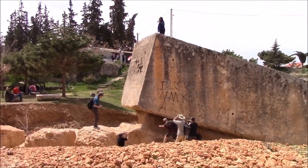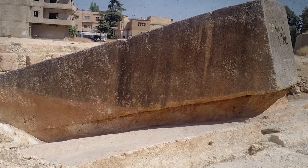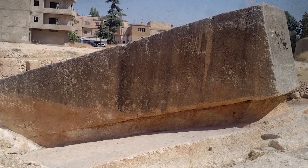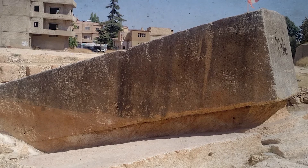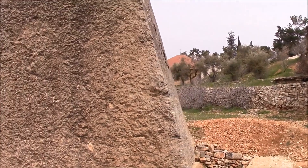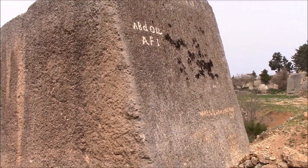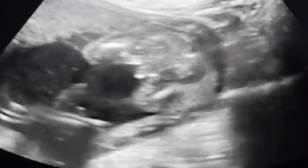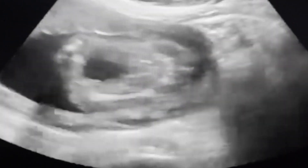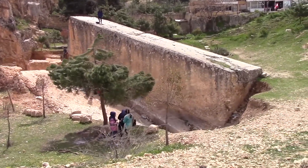Located approximately 900 metres from the main temple area, in a nearby quarry, rests the Stone of the Pregnant Woman. This enormous stone, about 69 feet in length and weighing approximately 1,000 tonnes, remains where it was originally carved. Named after a local legend that suggests touching the stone could aid in safe childbirth, this monolith underscores the cultural and mythological importance these stones hold in local traditions.